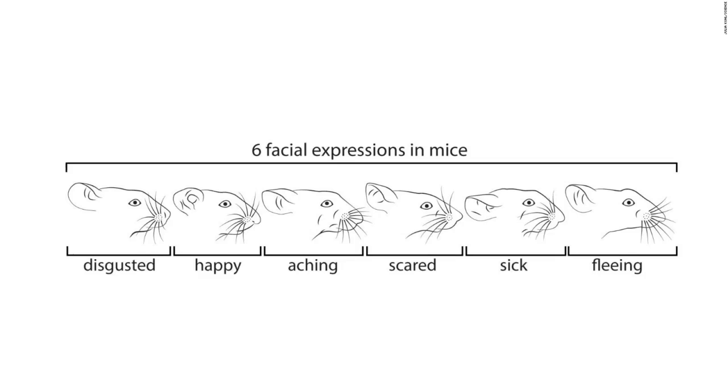Gagala and her fellow researchers carried out a series of experiments with emotive mice and linked five emotional states — pleasure, disgust, nausea, pain, and fear — to their facial expressions.